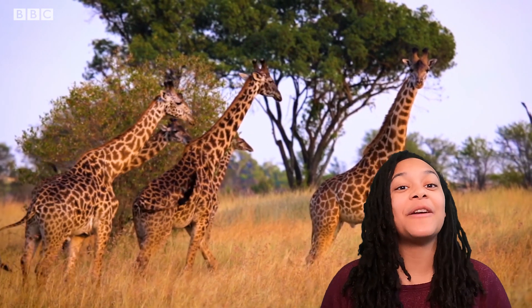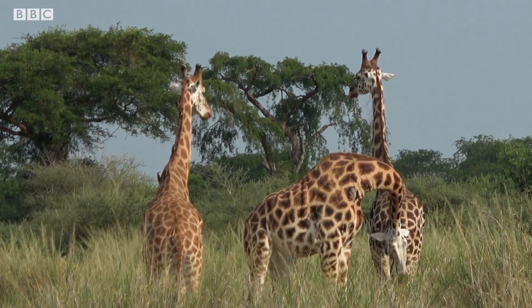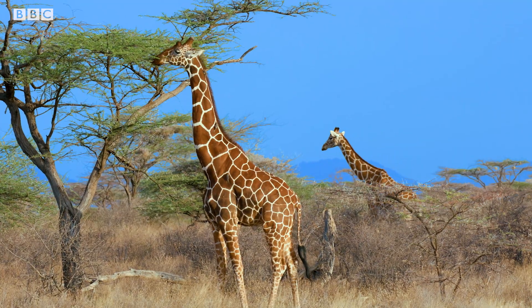Giraffes have always been an iconic animal on the savannah, but they've been having a rough time lately thanks to human activities such as hunting and even running into electric cables. Telephone lines can be a giraffe death trap, and the sad news is all populations are now in decline across the African continent.